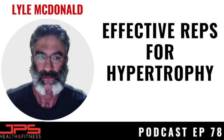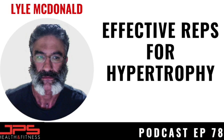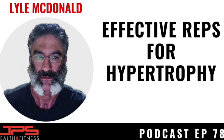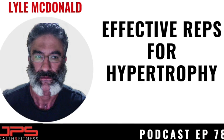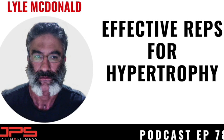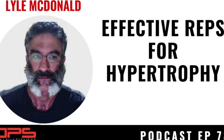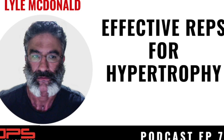For those not familiar with this concept, check out Borge Fagerli, Chris Beardsley, and James Krieger's work on hypertrophic stimulating reps. Basically, they're investigating how many reps within a set are leading to a potent growth stimulus. As we get closer to muscular failure, the final few reps have a more potent effect on stimulating muscle growth compared to earlier reps in a set.